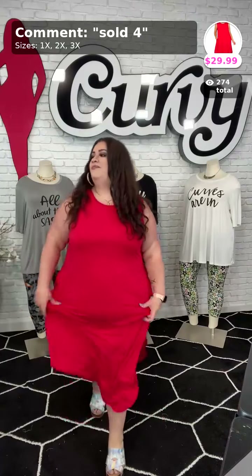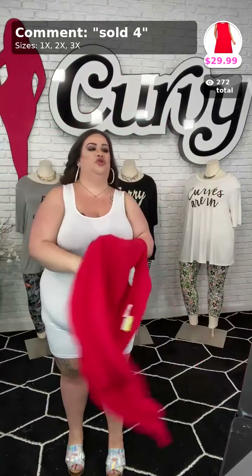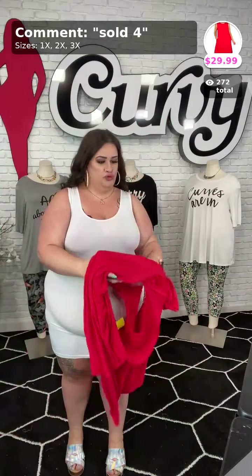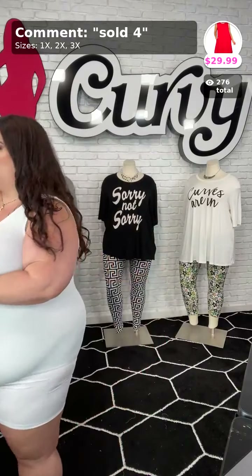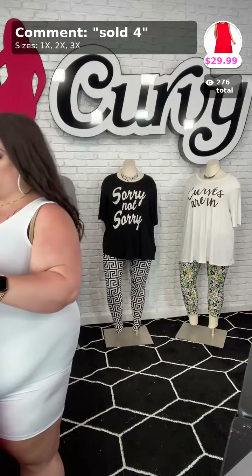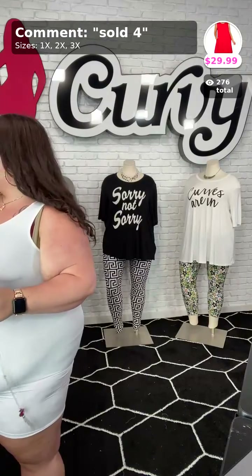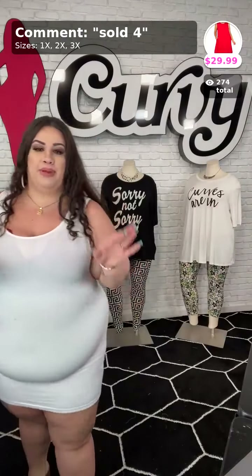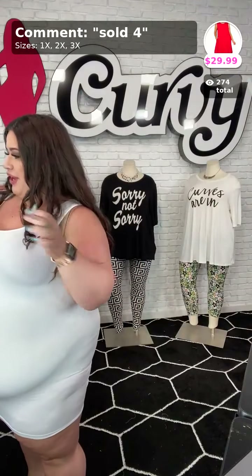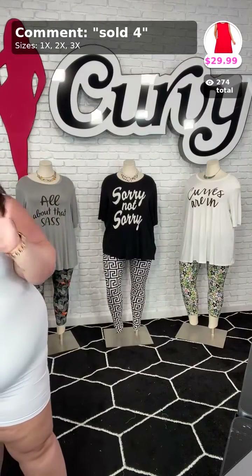All right, that's that one — two more to go y'all! Has anybody purchased anything tonight? Comment down below 'purchased' or 'cart' if you have something in your cart and you're waiting to check out. Comment 'purchase' if you've already purchased. Thank you Connie!